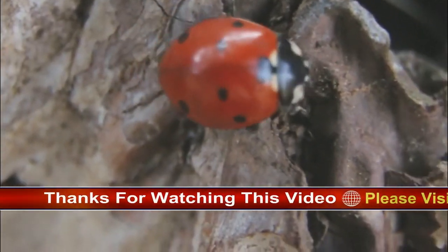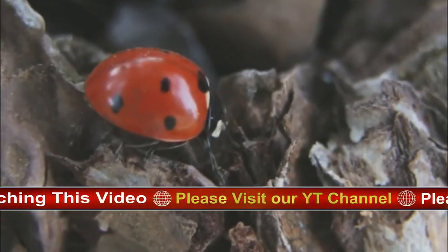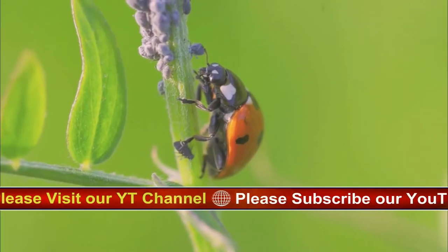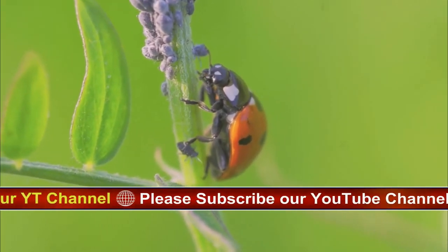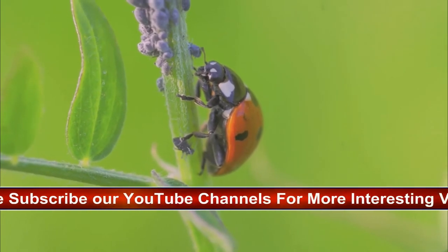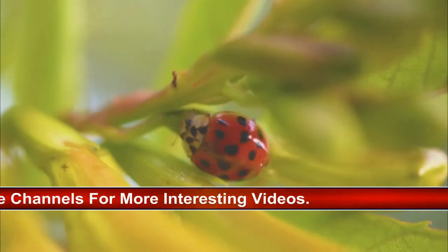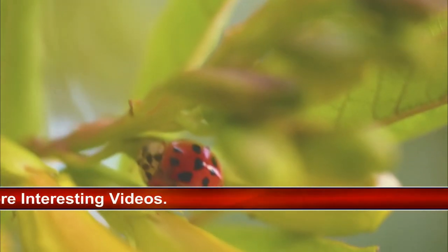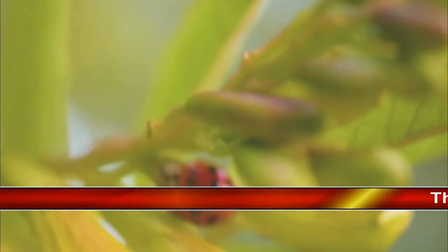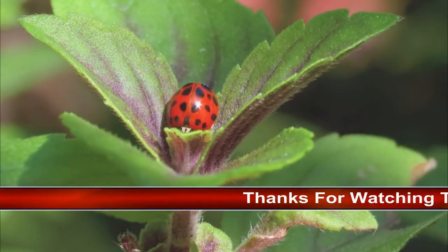Adults vary in size but average one quarter to three-eighths of an inch long, typically round or oval and convex in shape. Bright and varied colors range from black to pink, yellow, or red, with or without spots on wings. The convergent lady beetle is usually orange with small black spots; the twice-stabbed lady beetle is black with two red spots; the seven-spotted lady beetle is orange or red with seven spots; and multi-colored Asian lady beetles have highly variable spot patterns.